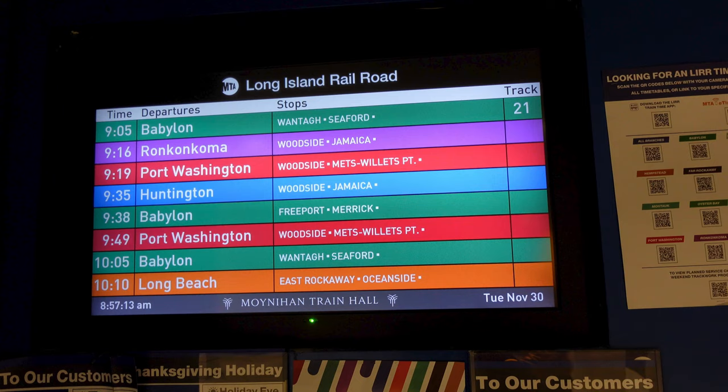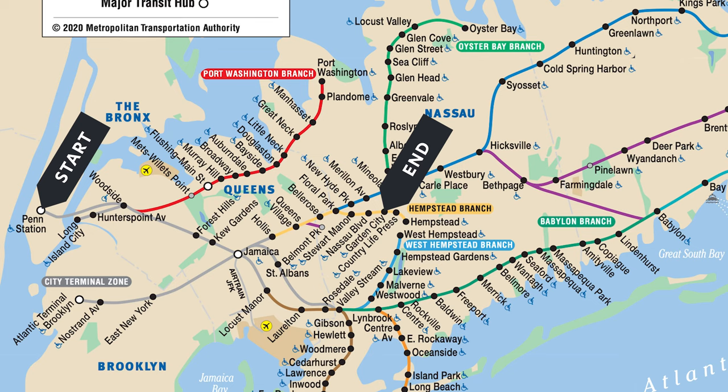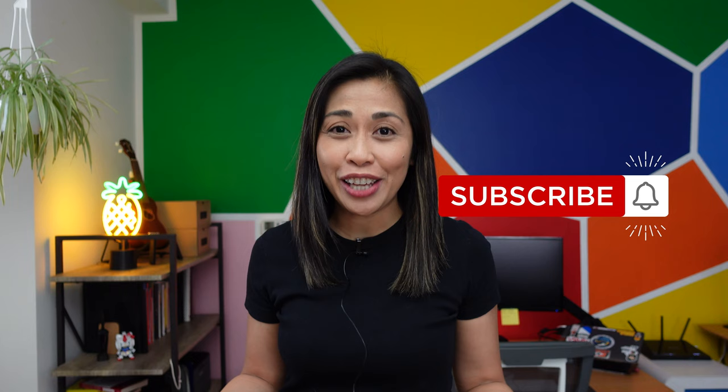From understanding the train lines, viewing schedules, buying tickets, getting on board the train, and understanding transfers.